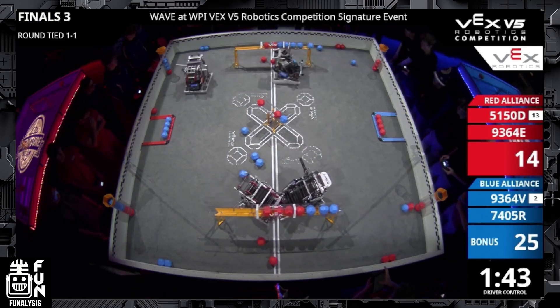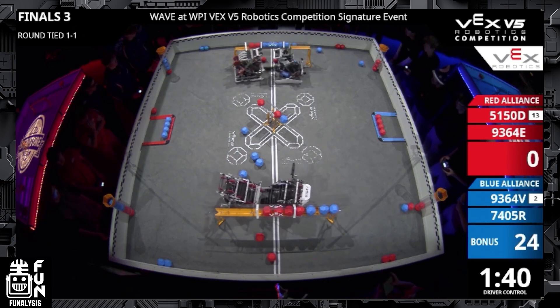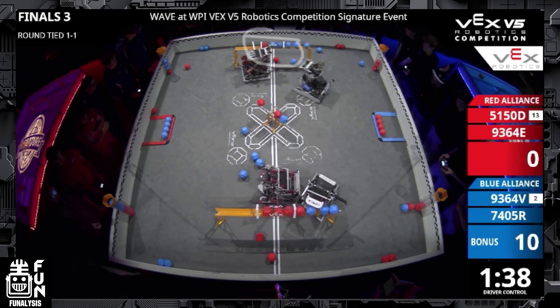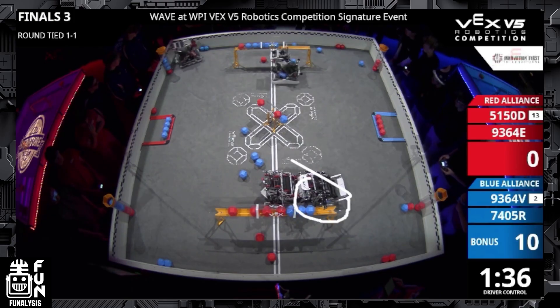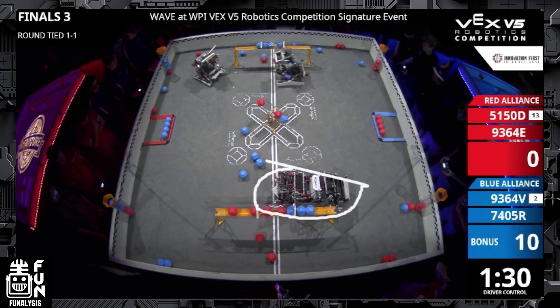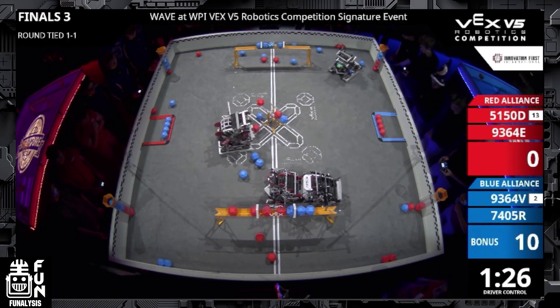Driver control starts and red alliance immediately guarantees that control zone. Blue tries to get there as fast as possible to avoid starting at a disadvantage. Blue alliance up top gets their control zone, and 9364V down below is doing their best to get those blue balls into the control zone. Down on the bottom long goal it becomes a pushing battle, and red realizes they can't afford a pushing battle on both long goals simultaneously. So 5150D immediately gives up on that long goal — a smart move, because fighting there the whole match would let blue give up the long goal and go straight for the middle goals. Since red doesn't have the autonomous bonus, they cannot afford to lose any of the middle goals.